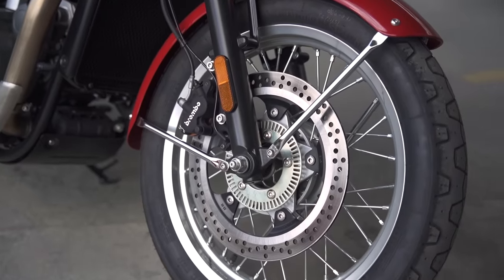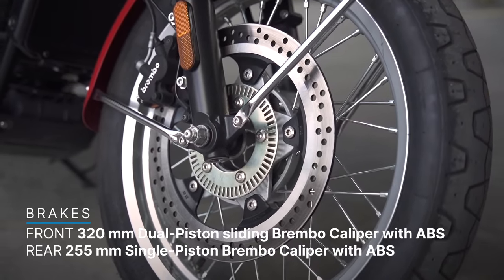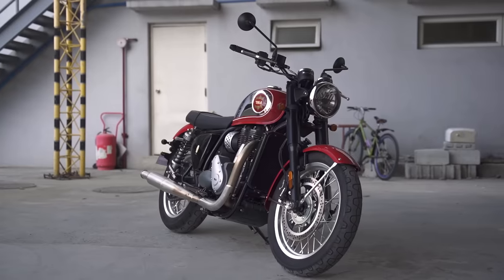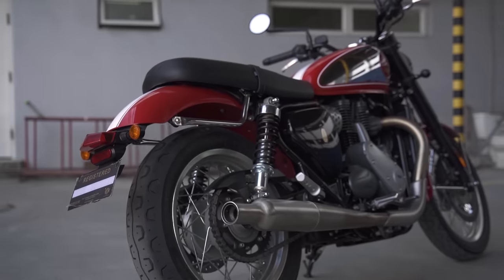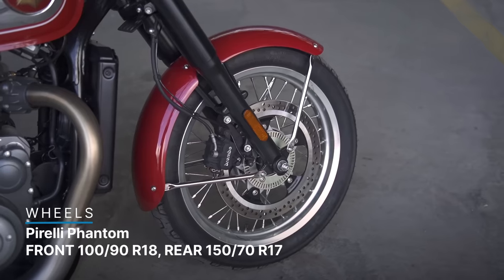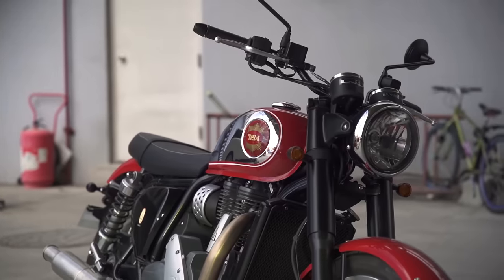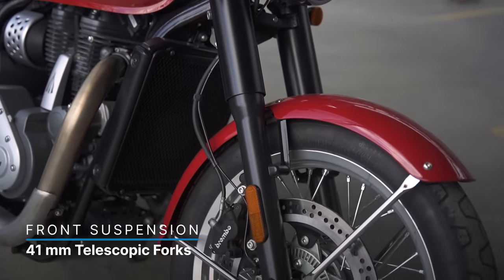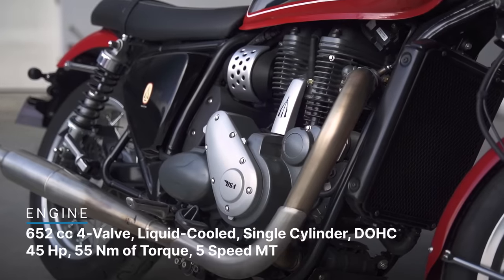Stopping power is provided by Brembo brakes: the front is a dual-piston sliding Brembo caliper on a 320mm floating disc, and the rear is a single 255mm disc clamped by a single-piston Brembo caliper. The tires are modern but retro-looking — similar to the Royal Enfield Interceptor. You get Pirelli Phantom Sport Comps on both ends: 100/90 on 18s up front and 150/70 on 17s at the rear. The damping uses a 41mm telescopic fork up front and twin shocks at the rear with five steps of adjustable preload.